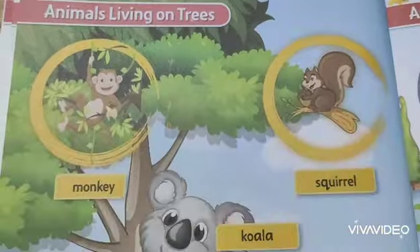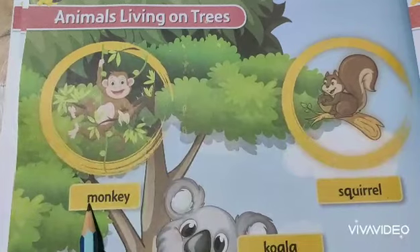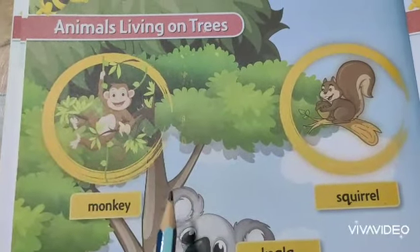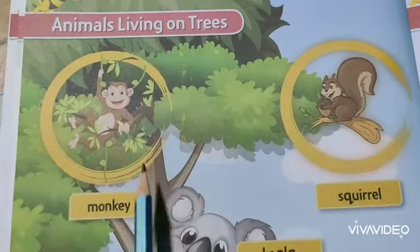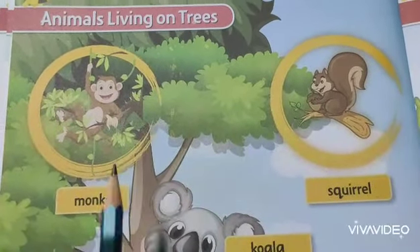See the pictures of your book page. The first one is Monkey, M-O-N-K-E-Y. This animal is known to all of you — monkeys live in a tree.